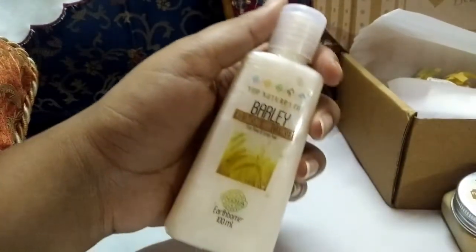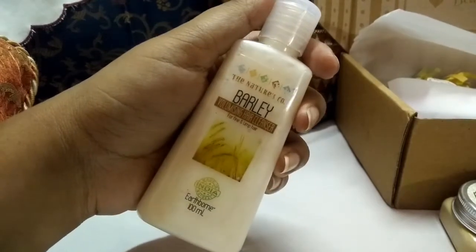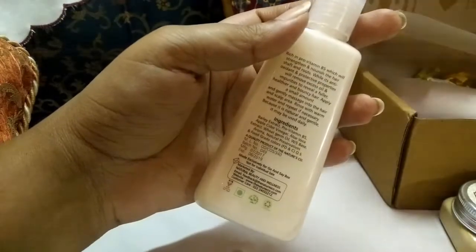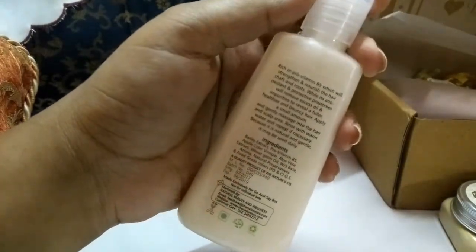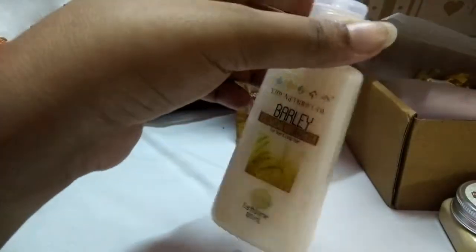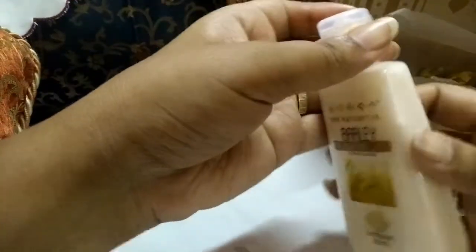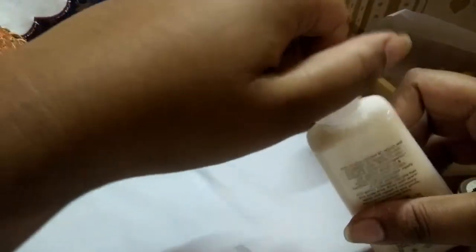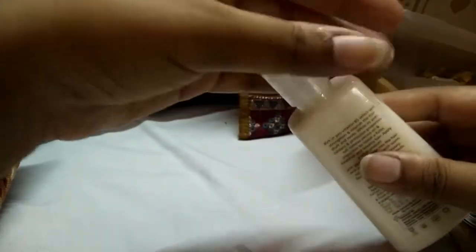The next product is from my favorite brand, The Nature's Co — this is the Barley Volumizing Hair Cleanser. I'm so excited because I love The Nature's Co as a company. I think they make the best luxurious, cruelty-free, and organic products with no harmful chemicals. This smells and looks so luxurious as well — it has a thick creamy texture of white color and it smells so lovely, really really lovely.